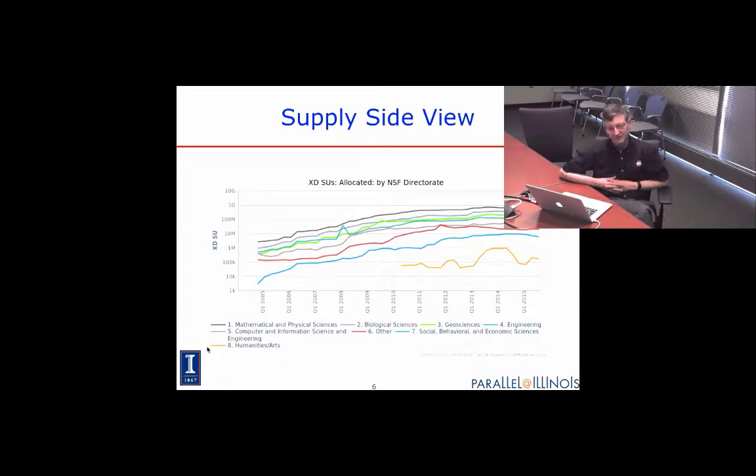This is the amount of resources allocated by NSF directorate. There are directorates for mathematical and physical sciences — that's where astronomy, material science, and physics sit — that's the top curve. The interesting one is the blue curve, which starts at the bottom in 2005 for social, behavioral, and economic sciences. By about 2012–2013, they were getting as much time allocated as math and physical sciences was getting in 2005.